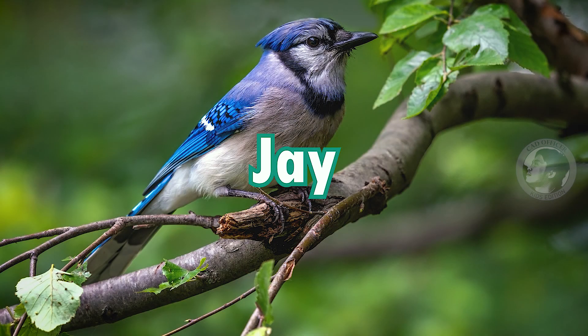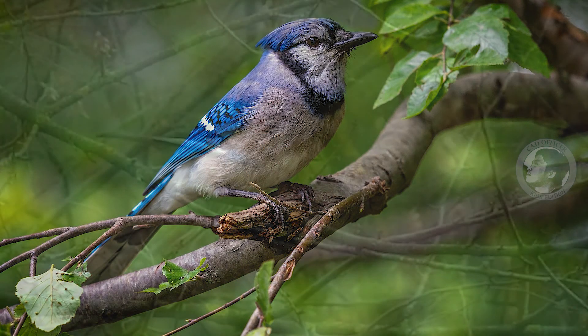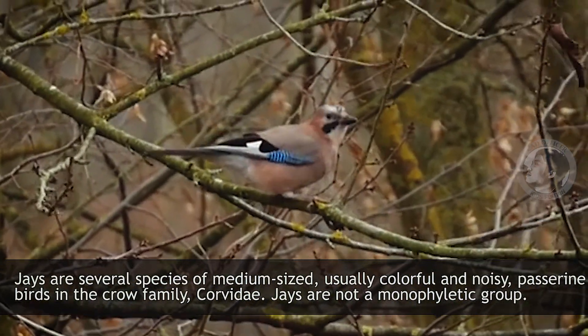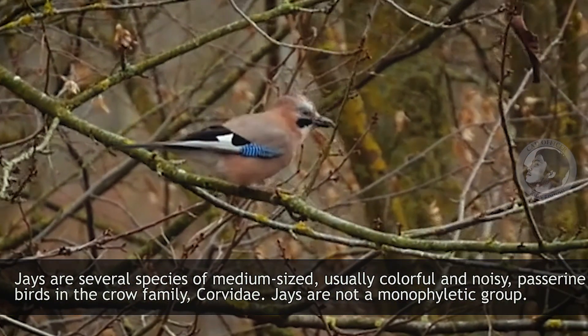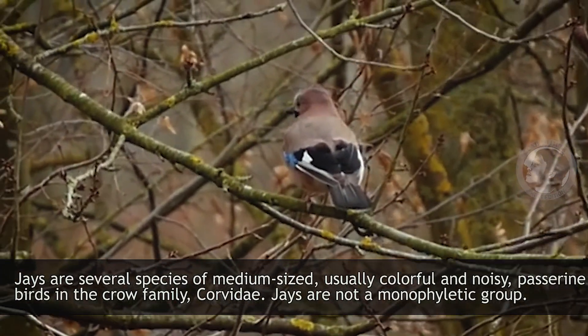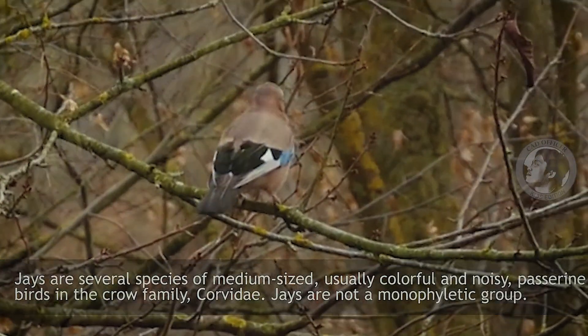Jay. Jays are several species of medium-sized, usually colorful, noisy passerine birds in the crow family Corvidae. Jays are not a monophyletic group.